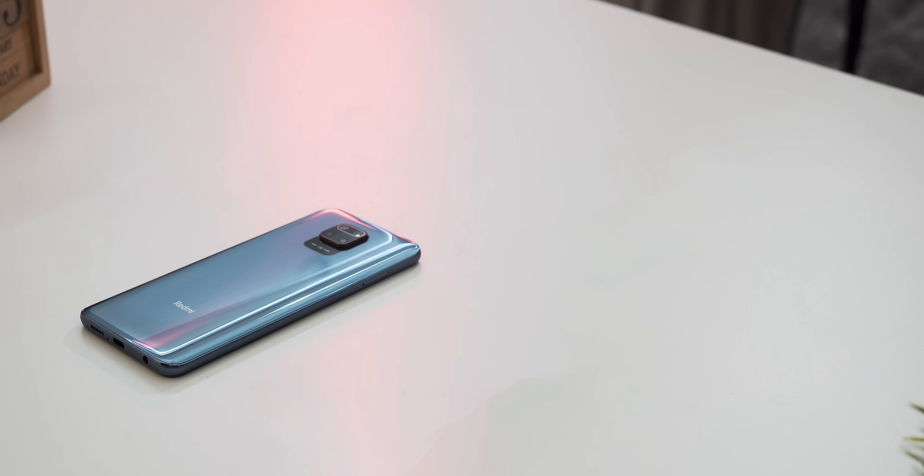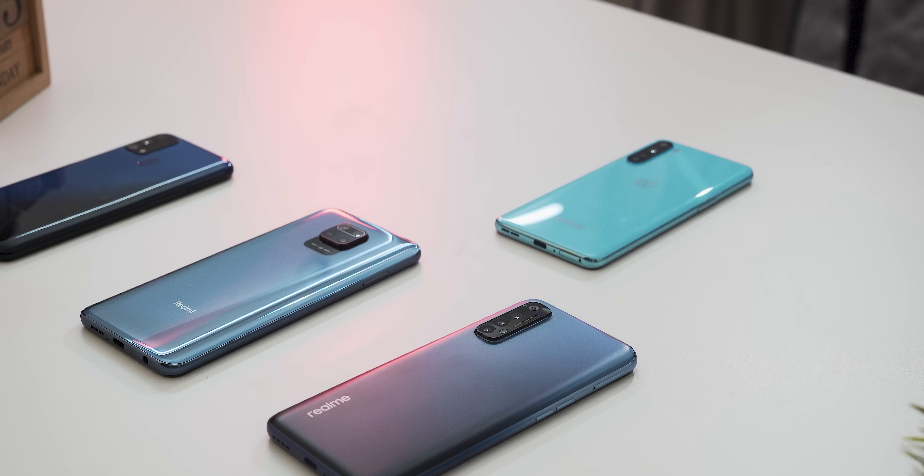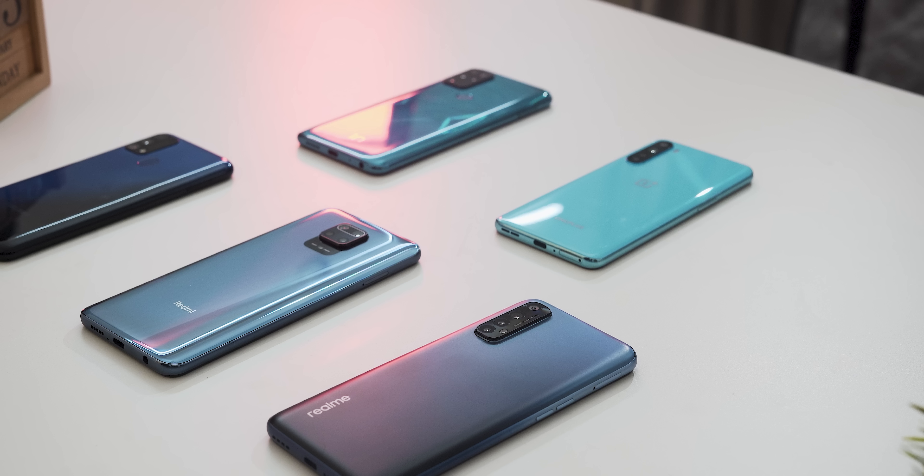This is Bhatik from techvisor.com and we tried Gcam on some of the most popular budget phones of 2020 like Redmi Note 9 Pro, Samsung F41, Realme 7, OnePlus Nord, and Micromax in Note 1.